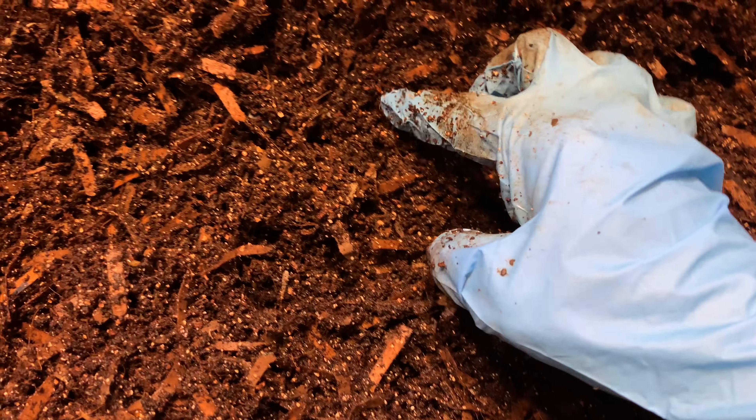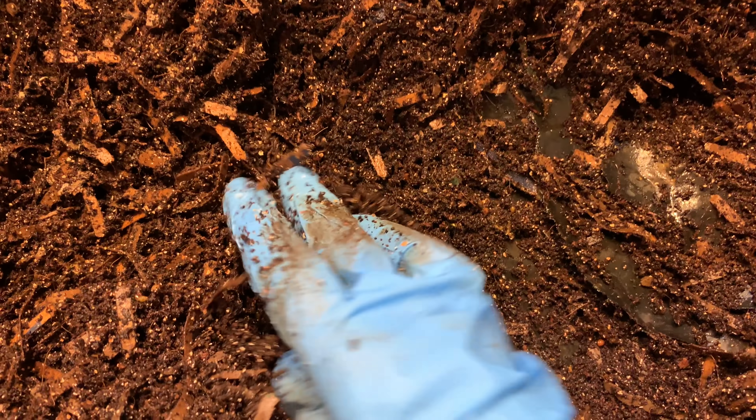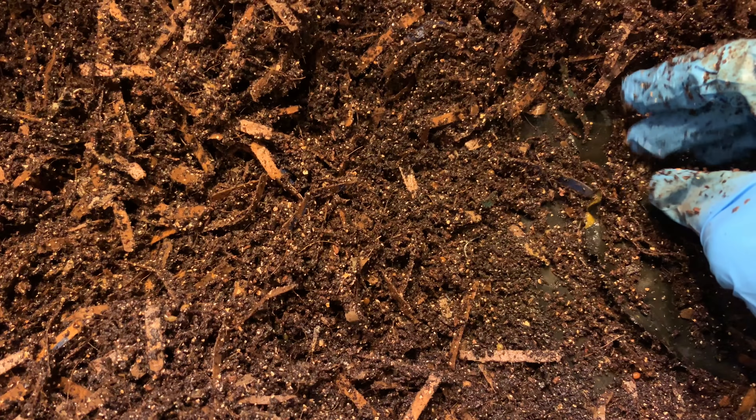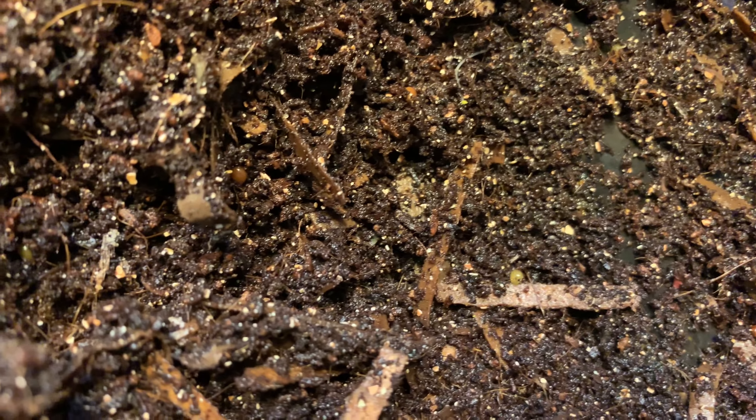Oh my gosh, I still see some cocoons. Wait a second — yeah, cocoons. I still see quite a few. Oh well. Here's a baby. Here's a baby. We got babies! Here's a baby. Here are two more. Lots of babies. Look at that — these are all babies!